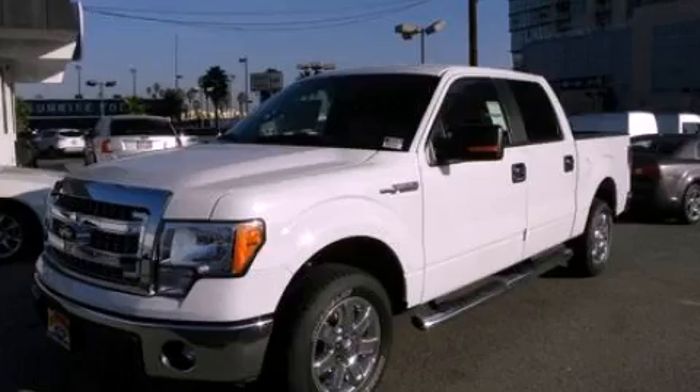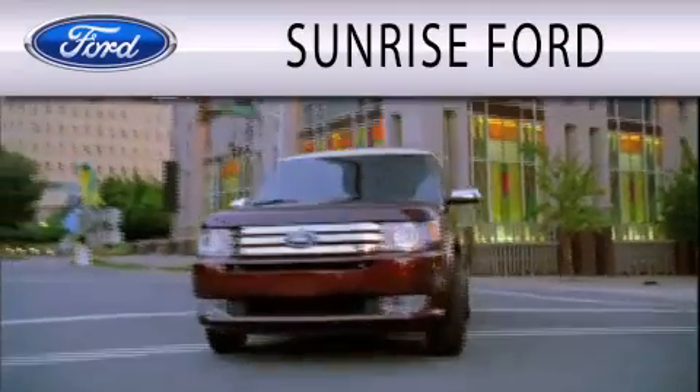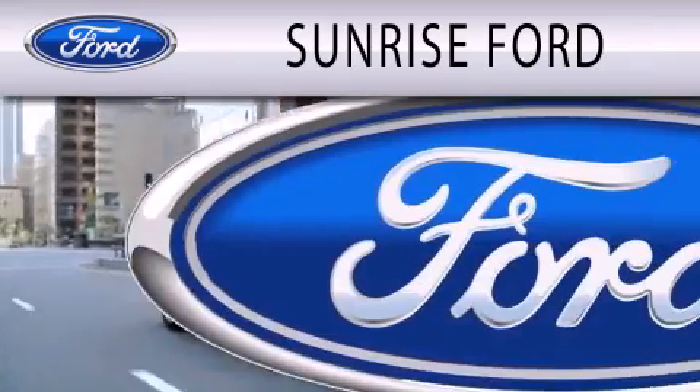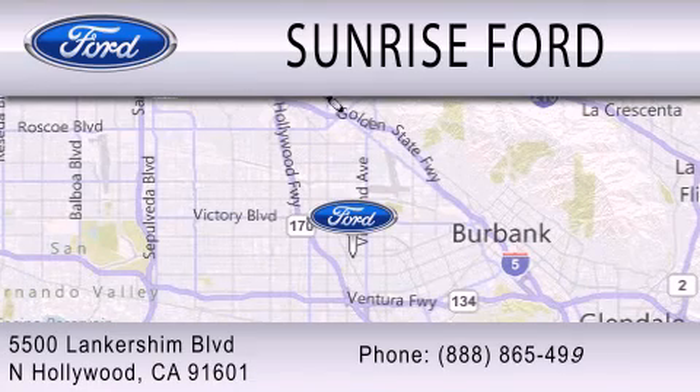Please call today to reserve this vehicle for a test drive. Sunrise Ford is dedicated to doing everything possible to ensure that the experience you have selecting your next vehicle is as pleasant as possible. We're located at 5500 Lancashire Boulevard in North Hollywood.